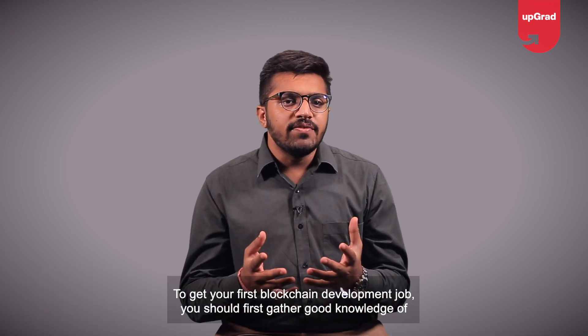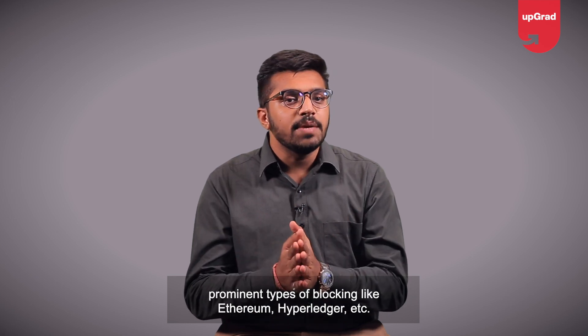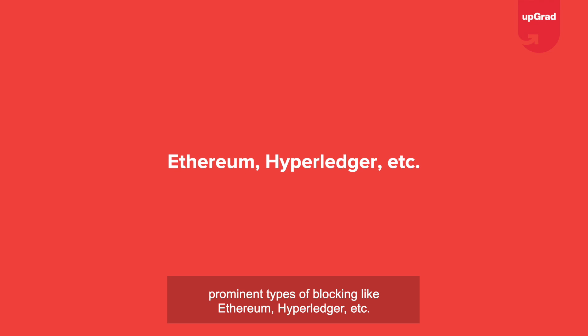To get your first blockchain development job, you should first gather a good knowledge of prominent types of blockchain like Ethereum, Hyperledger, etc.